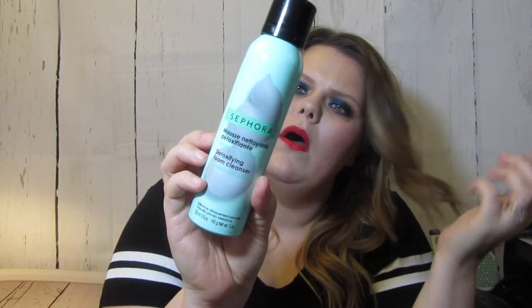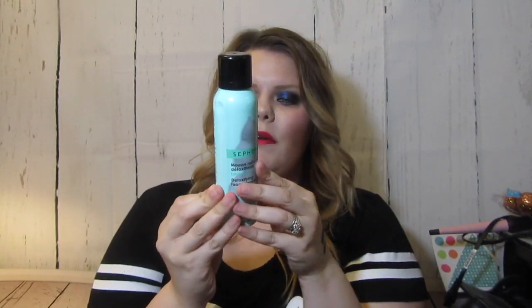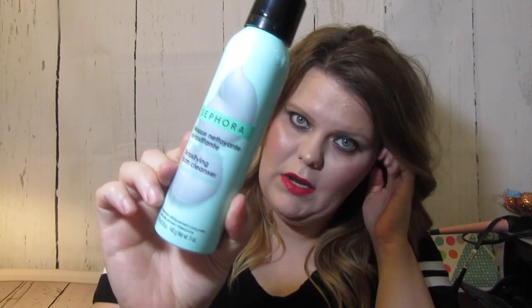They also sent me the Detoxifying Foam Cleanser with Clay Extract — it did not travel very well and has a little ding in it, but it comes out as a foam. It's for pores and excess oil, which is great since I like to wear many layers of makeup.